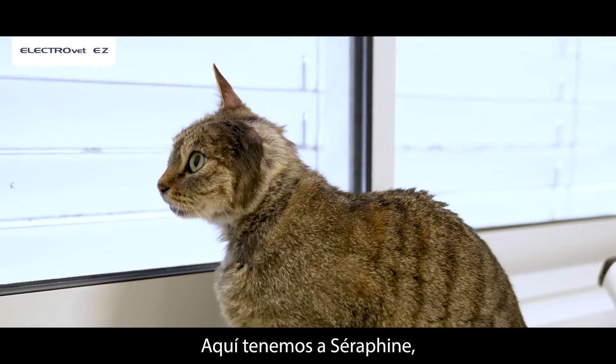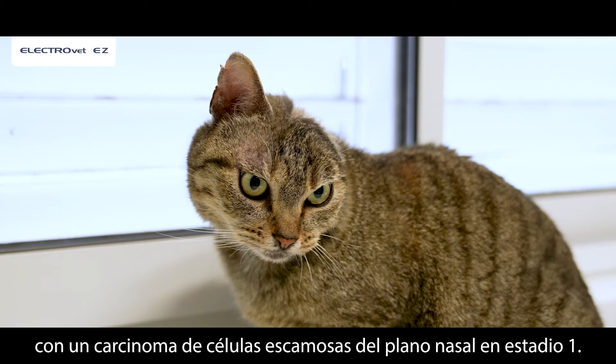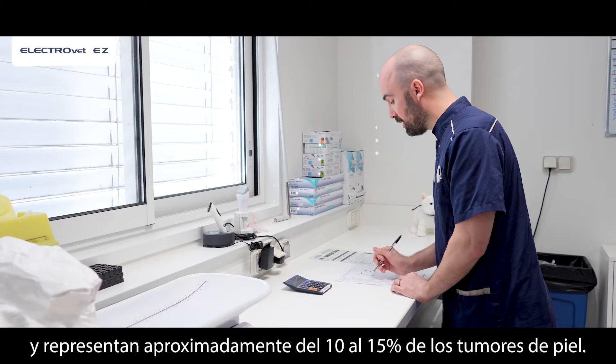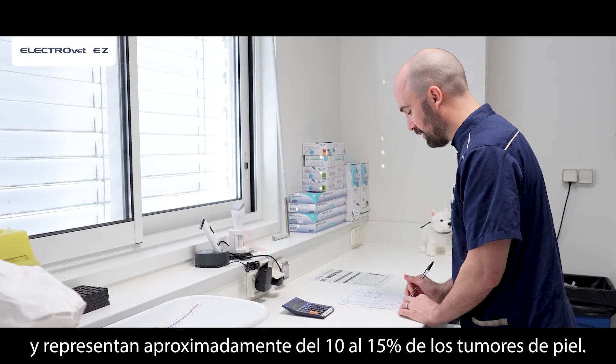Here we have Seraphine, a sweet domestic short hair cat with a stage 1 squamous cell carcinoma of the nasal planum. Cutaneous squamous cell carcinomas are very frequent in outdoor cats and account for approximately 10 to 15 percent of skin tumors.